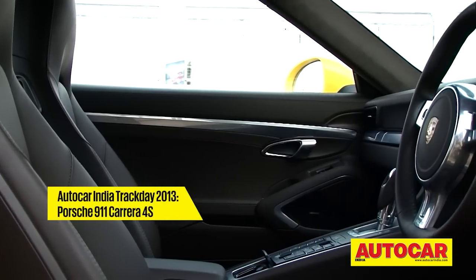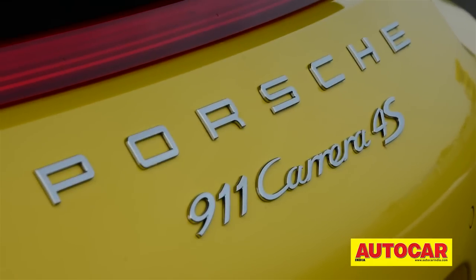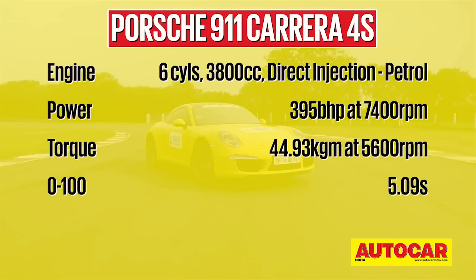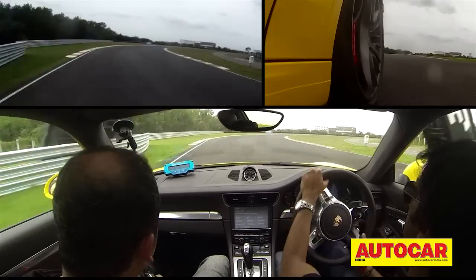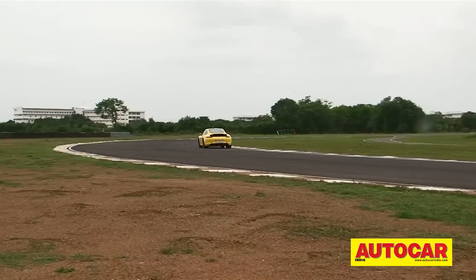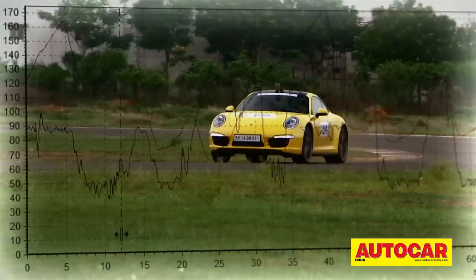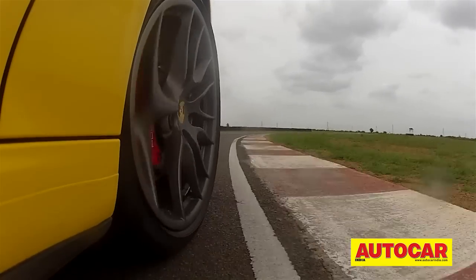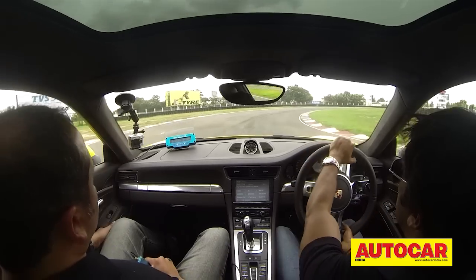Porsche's stunning new 911 4S impressed us all when we drove it soon after its India launch. But no one could anticipate just how good it would be on the track. Porsches are known to be edgy and unforgiving, but the four-wheel drive has given the car a new character — it's made it easier to handle without taking away any of the fun. This is a sports car that promises to raise your adrenaline levels beyond return. Spend a day driving it and you won't stop smiling for a week.